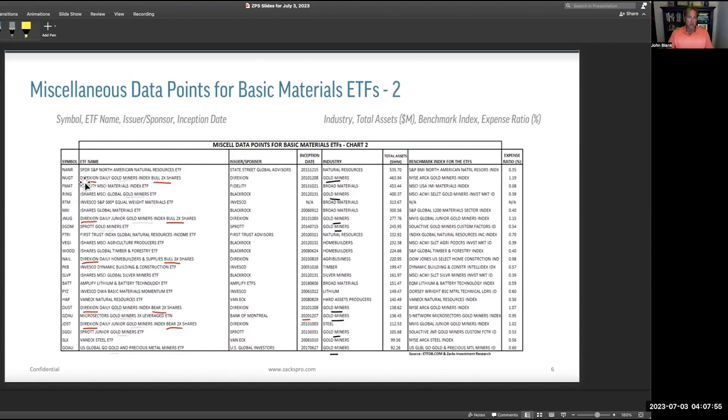Looking at Direxion, there are basically five of them: Bull 2x for gold and junior gold miners, Bull 3x for home builders, Bear 2x for gold miners, and Bear 2x for junior gold miners. So these are the inverses. Gold miners are a big trade for relatively small ETFs — not a lot of participants, but when people play gold miners, they like to double down through leverage, whether bear or bull.